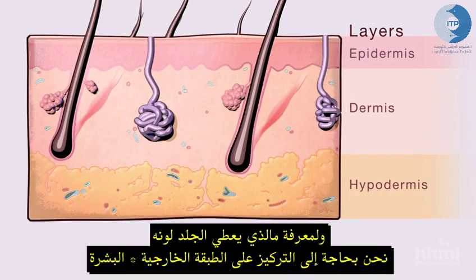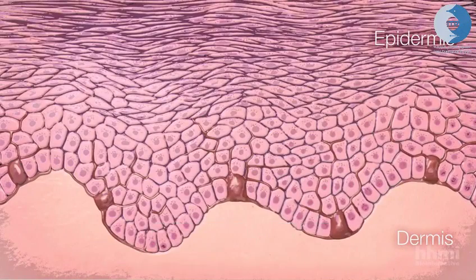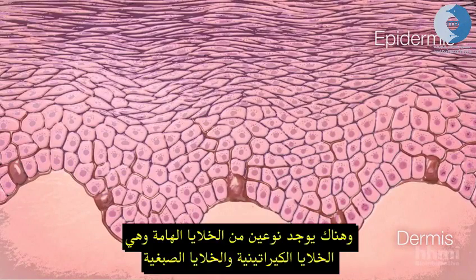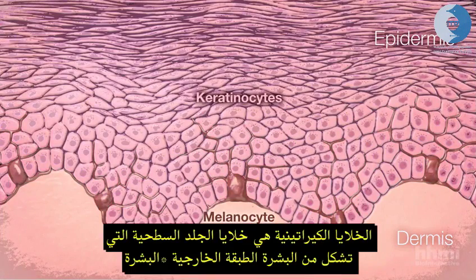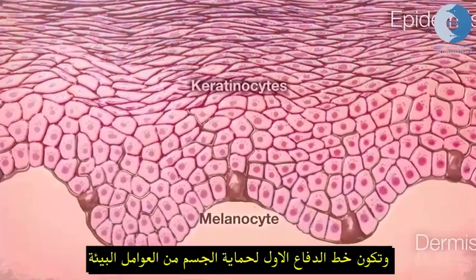To see what gives skin its color, we need to focus on the outermost layer, the epidermis, and two important cell types: keratinocytes and melanocytes. The keratinocytes are the cells that form the surface of the skin and are on the front line for taking insults from the environment.